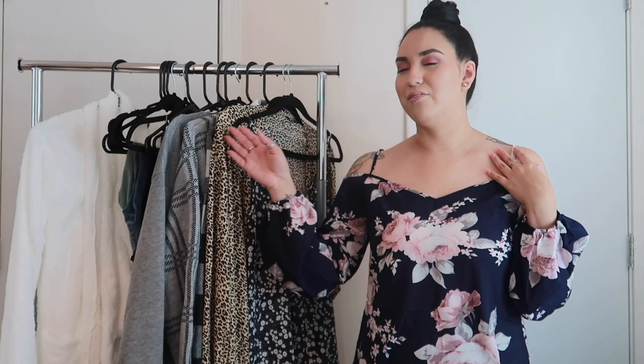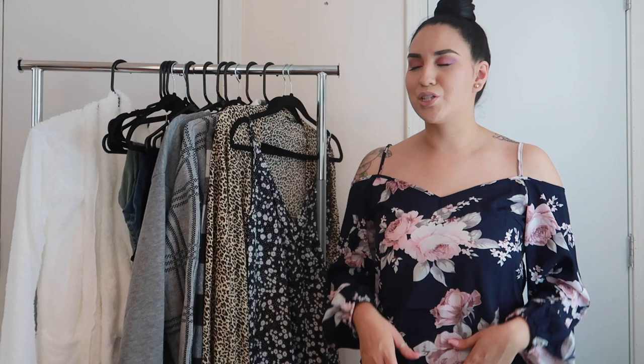I did go ahead and order myself a clothing rack from Amazon so that I could display my clothing. I've seen a lot of videos where girls do clothing hauls and they have their little clothing rack, so I wanted to try something different just to switch it up. I did get this from Amazon and I just displayed everything here so you guys can see it. I do have a bunch of random stuff and I don't really have them in order — I just kind of hung them randomly.